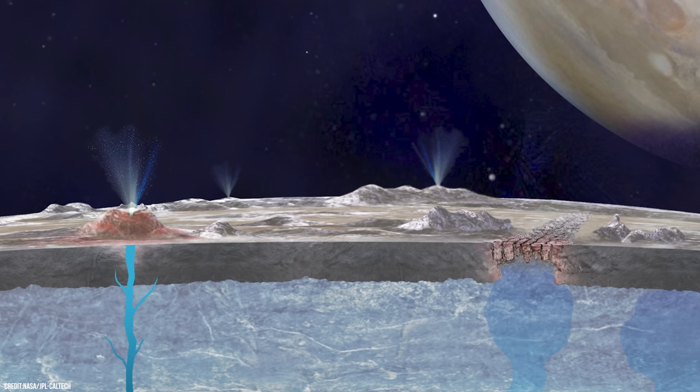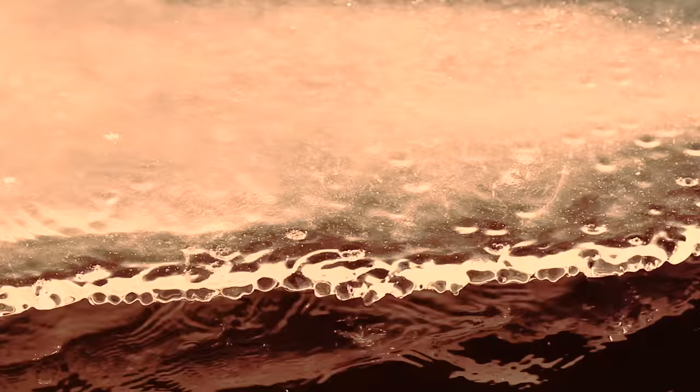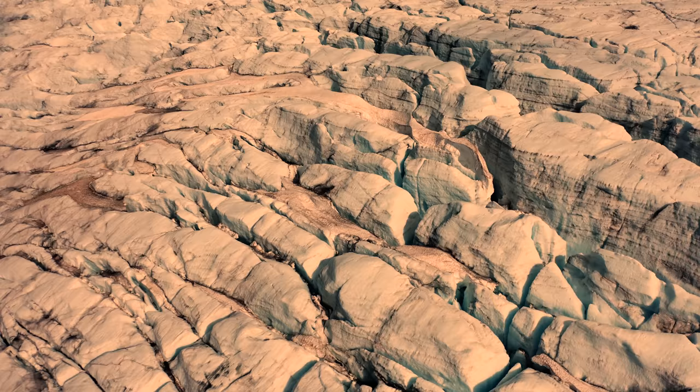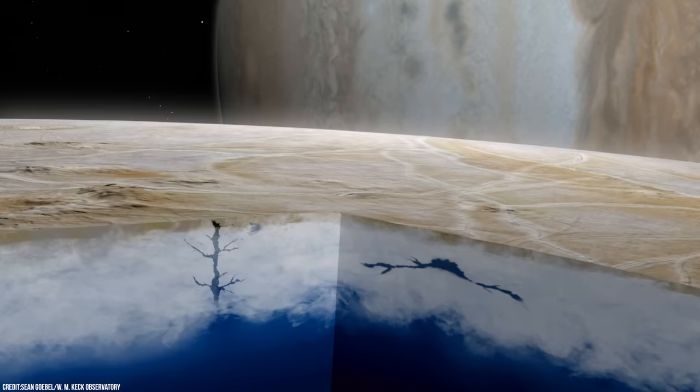Recent studies have found that these mysterious features may sit above vast lakes of liquid water that are entirely encased within the icy outer shell of Europa. This cracked outer shell is estimated to be made mostly of water ice frozen as hard as granite, and is approximately 15 miles, or about 25 kilometers, thick. But below this icy shell, scientists have also found evidence of a global salty ocean.